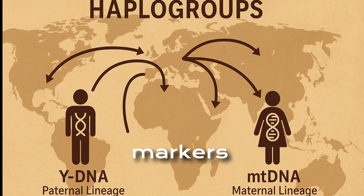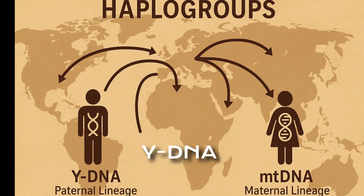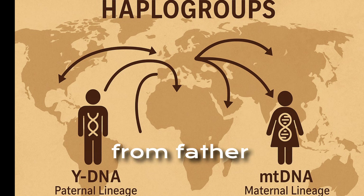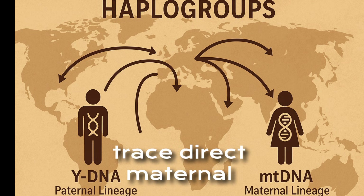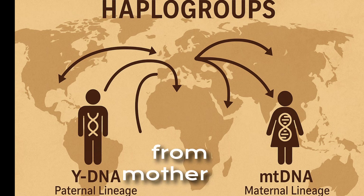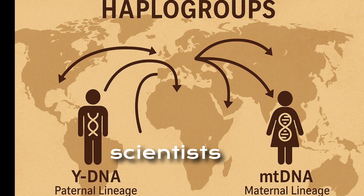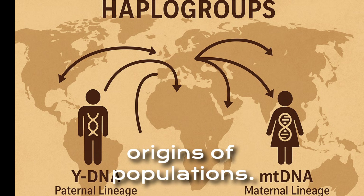Haplogroups are genetic markers passed down unchanged for thousands of years. Y-DNA haplogroups trace direct paternal lineage from father to son. MT-DNA haplogroups trace direct maternal lineage from mother to children. Each haplogroup belongs to a broader tree that allows scientists to reconstruct the deep ancestry and geographic origins of populations.